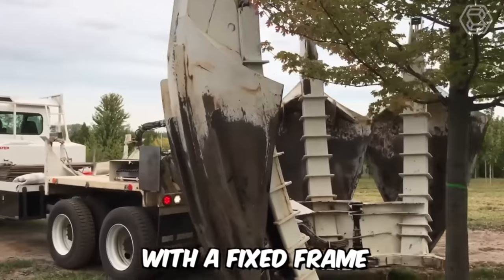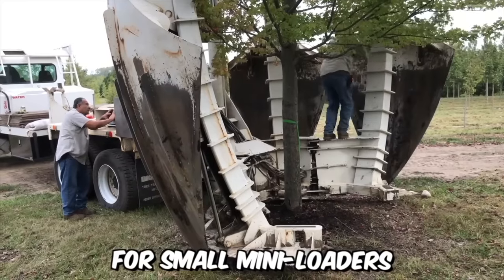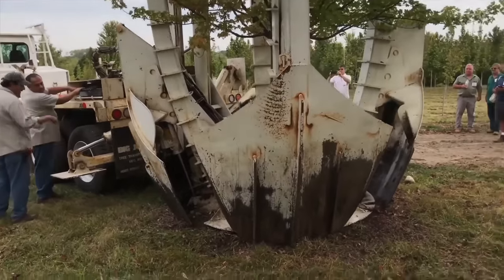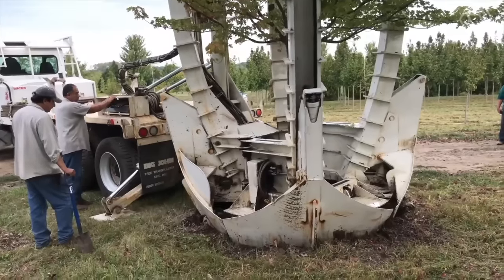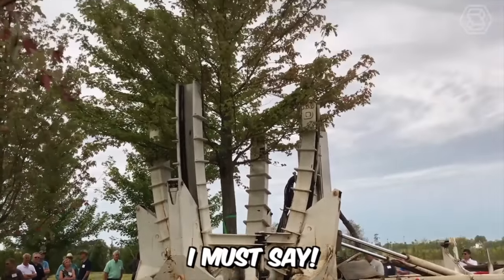The hydraulic tree spade with a fixed frame that you see on your screens is perfectly suited for small mini-loaders. The machine is equipped with specialized blades that facilitate digging and compacting the root ball, required for cleaner and more viable transplants. A real gem, I must say.